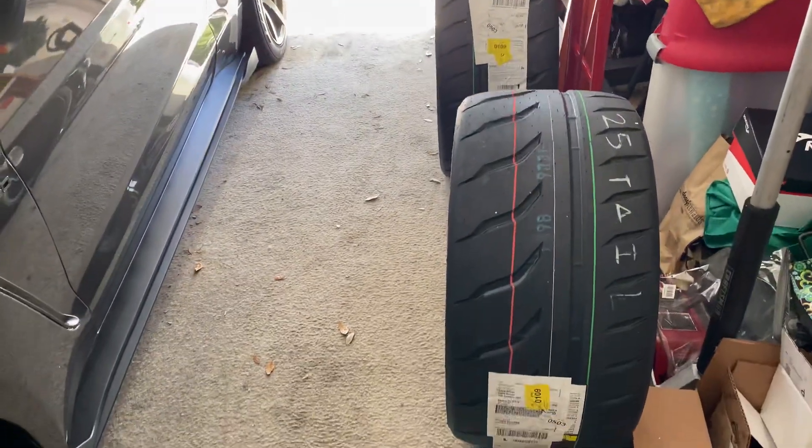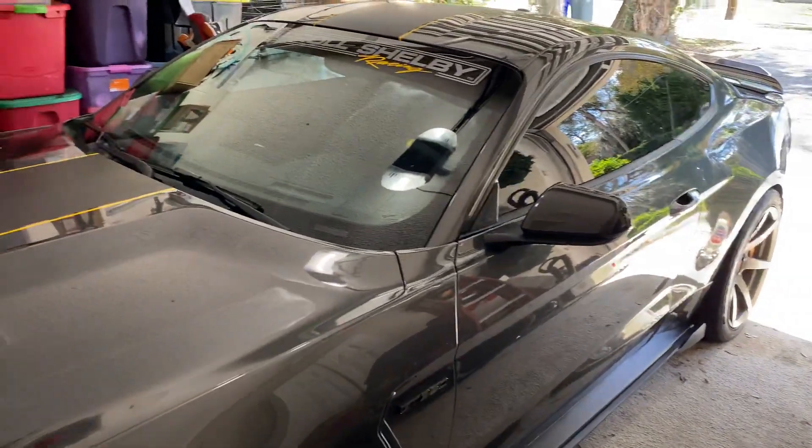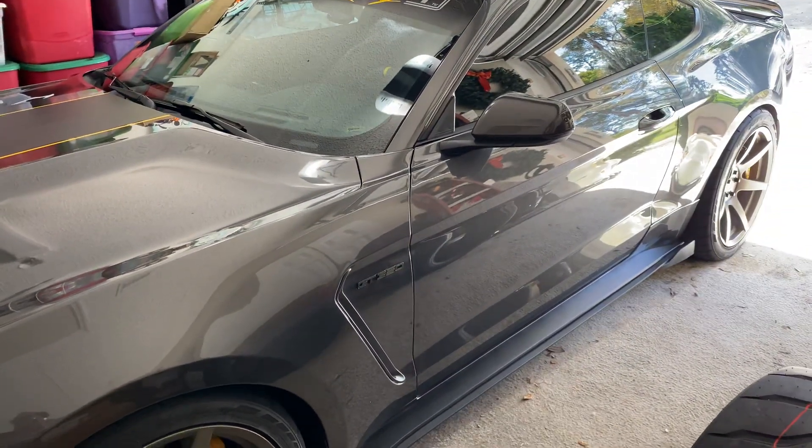I got some mods coming up. I'll be installing these bad boys — hopefully it'll give me some grip in the back. That's it for now, I'll get back to you once we get some mods done. Have a good day.